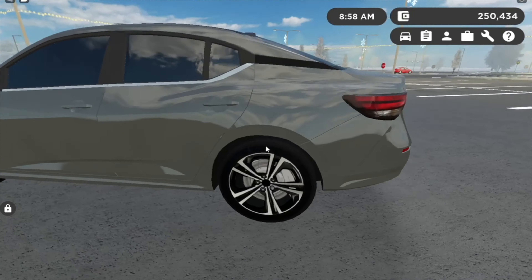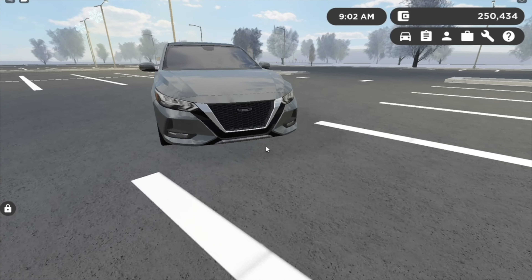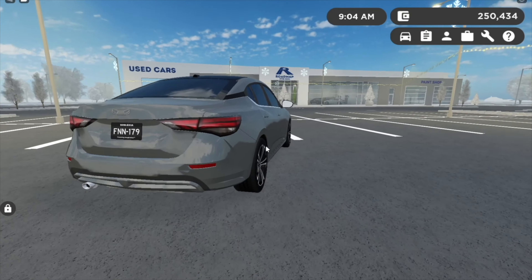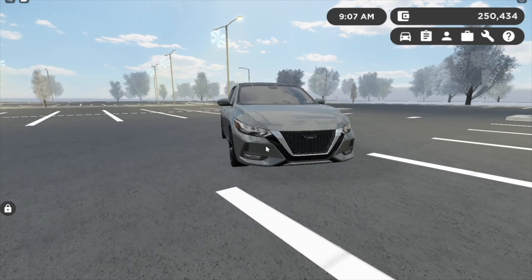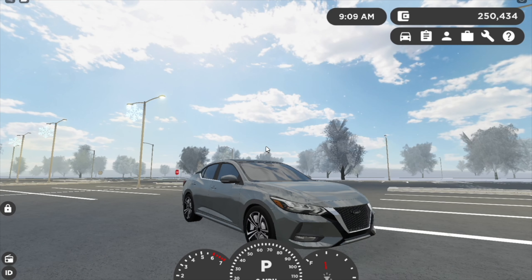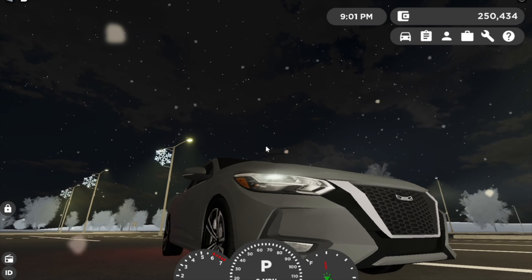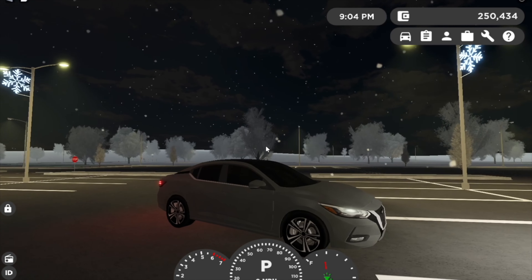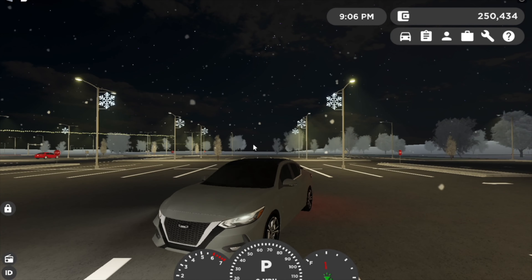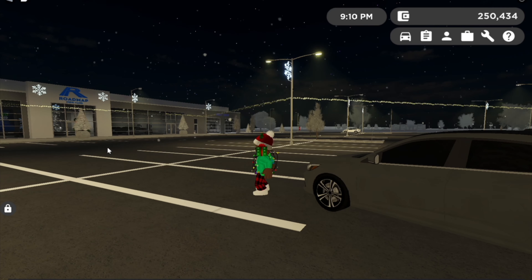First off we have this 2020 Nissan Sentra. I personally really love this and I think it's one of the best daily drivers — just look at it. Nissan is really doing good stuff with their cars now. Look at these headlamps and these tail lights — they look so good, they look twice as expensive as this car actually is. This is the SI trim.